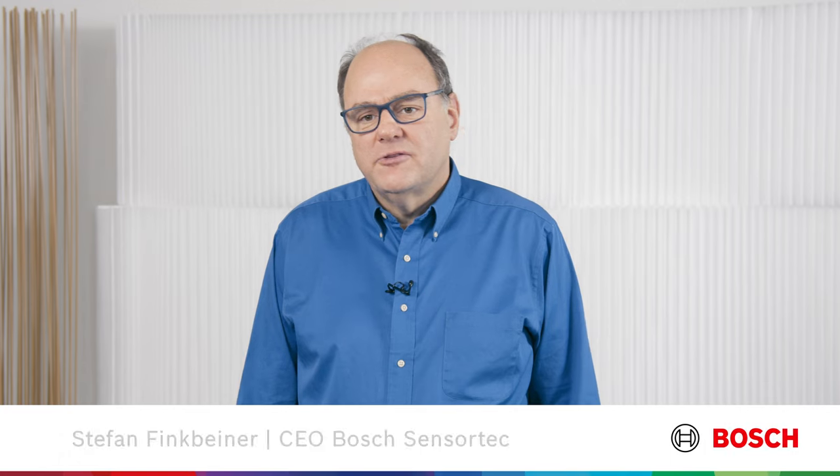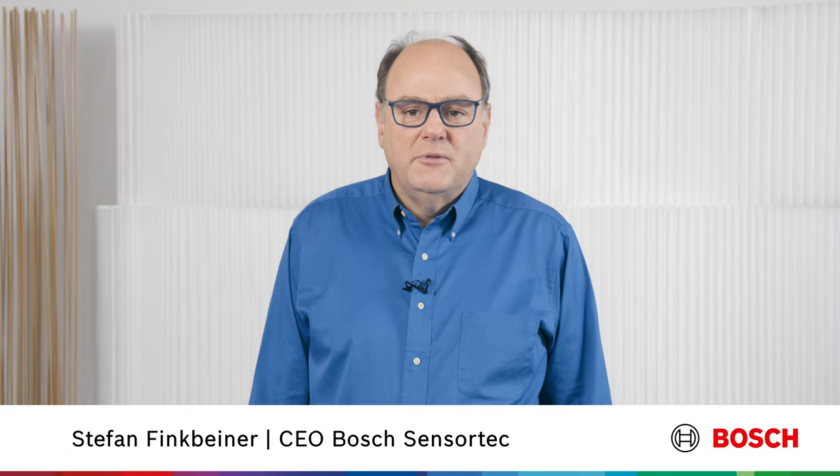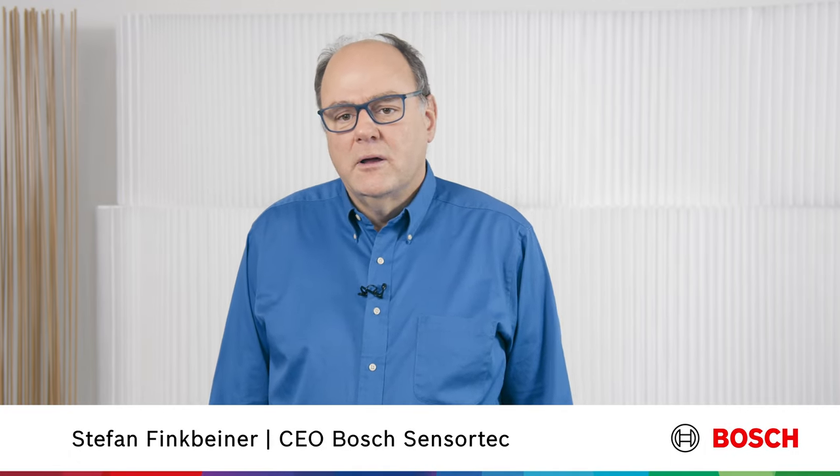Dear customers, partners and journalists, my name is Stefan Finkbeiner and I am the CEO of Bosch SensorTech. Welcome to the virtual unveiling event for our brand new barometric pressure sensor BMP581, an absolute highlight product you can look forward to.